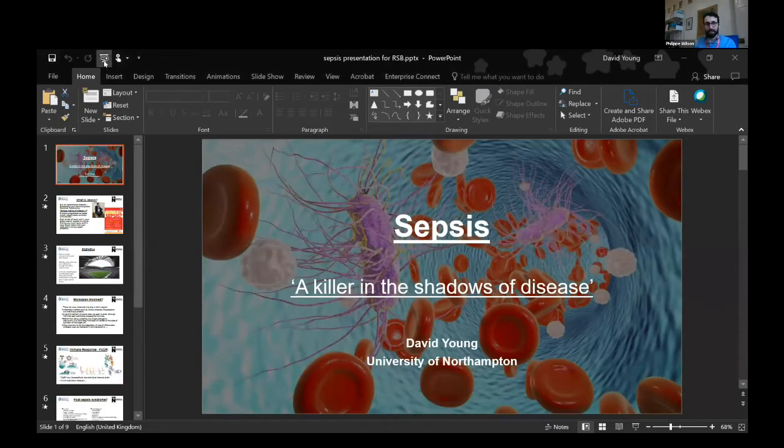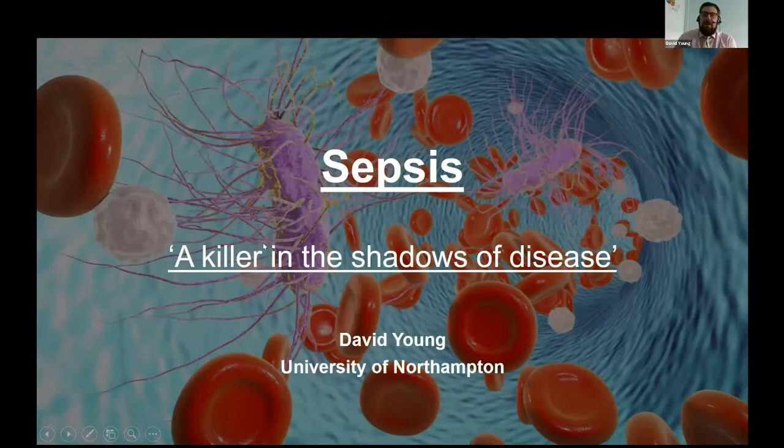Now it's a real pleasure to welcome David Young, one of our recent committee joiners. He's a programme leader for Biochemistry at the University of Northampton and a research fellow at Northampton General Hospital. He works between the faculties of pathology and biochemistry. He'd also like to quickly thank Rebecca Cain and Kyra for putting their tablets down for five minutes to allow some bandwidth for sharing his presentation.